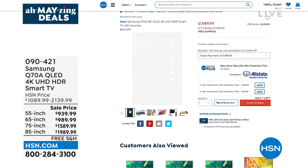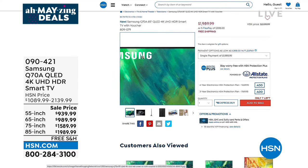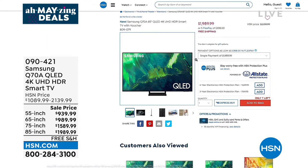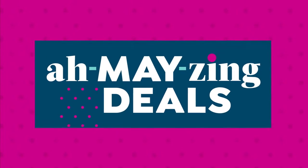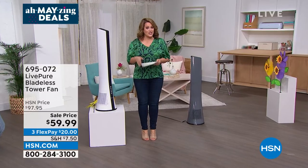Have it delivered straight to your door — no hassle, no stress. With flex pay and an HSN card you get 18 months of financing to pay it off and have the TV of your dreams. Item number 090421 is the Samsung today's special. Find out more at HSN.com where you can watch presentations over and over again.